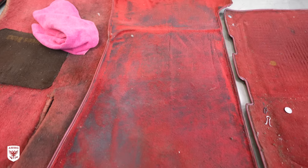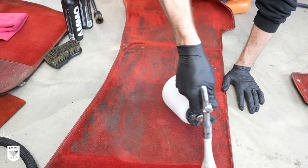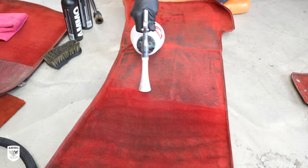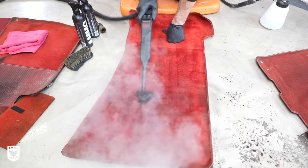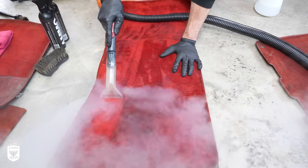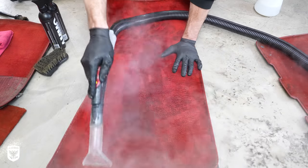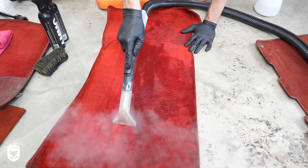Next are the carpets — these things are pretty gross, but the diffuser mixed with shag carpet cleaner and the reservoir made a significant difference on just the first pass alone. Afterwards, I hit it with a little bit of steam to open up the fibers, then finished with the steam vac extractor. The before and after here was huge — this made a very large difference in the value of the car.